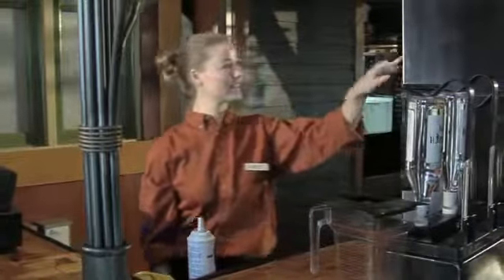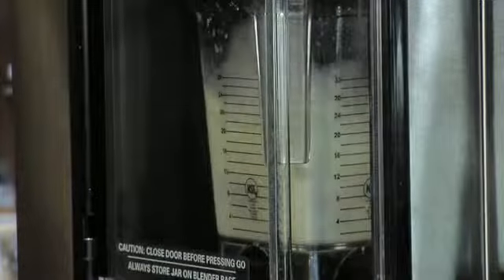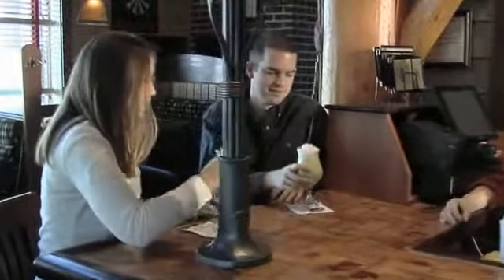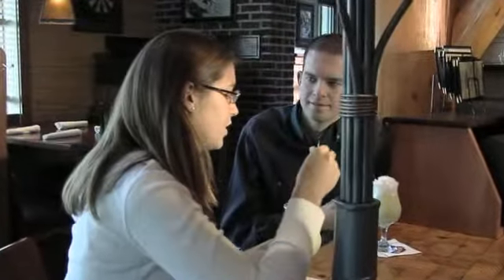At the push of a button, the BDI will dispense ice mixed with water, bag-in-a-box product, or even alcohol. Then the BDI will blend the product at just the right speeds. All these elements help produce the exact drink every time. This is the ultimate tool in saving time and money in your place of business.